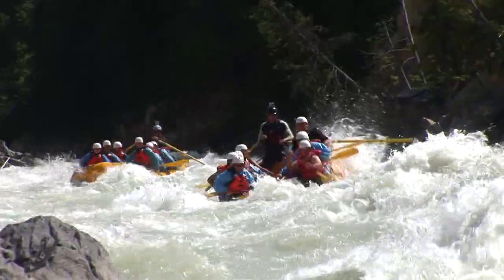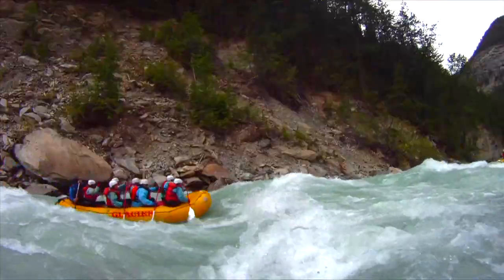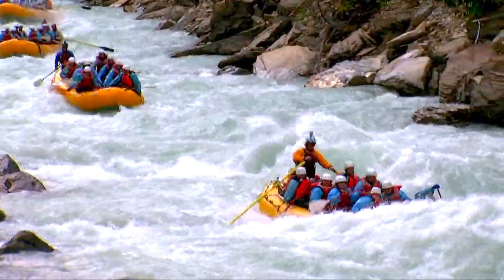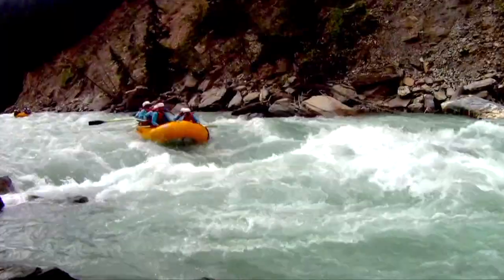This lower canyon of the Kicking Horse River is world famous for 3 kilometers of continuous class 4 whitewater. Surrounded by high tight canyon walls and undisturbed forests, your now experienced team and very professional guide will navigate your raft to the best section of whitewater in British Columbia.